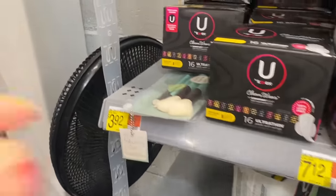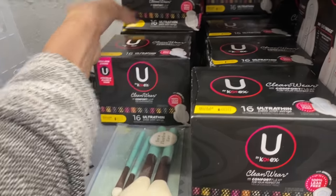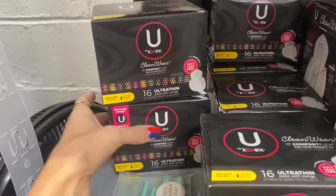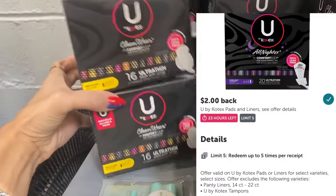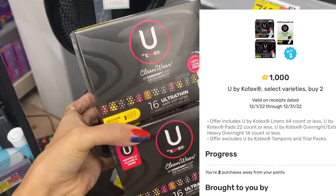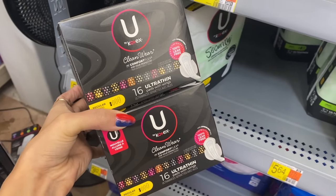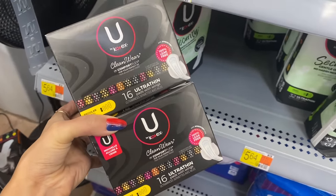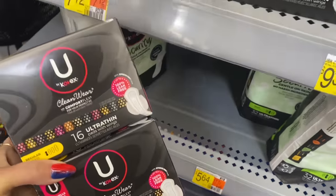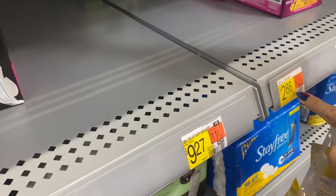Next up, the U by Kotex pads are $3.92 each. If you grab two, that's $7.84 total. We're going to get $2 back each on ibotta, so that's $4 on ibotta, plus a dollar back on Fetch Rewards for buying two, making it just $2.84 for both. That's a pretty good deal if you use this product. I'm also going to show you a cheaper option in just a second.